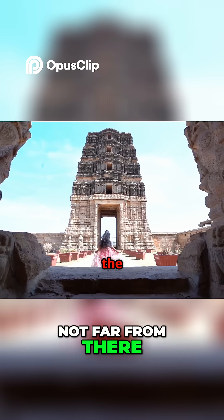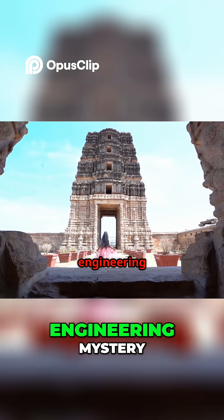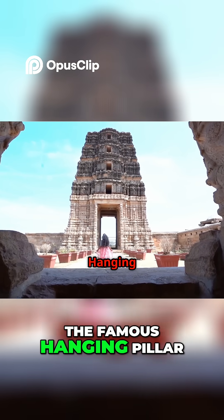Not far from there, the Lepakshi Temple holds a different kind of engineering mystery — the famous hanging pillar.